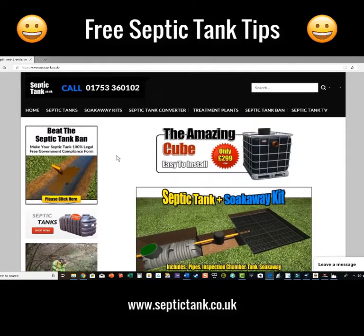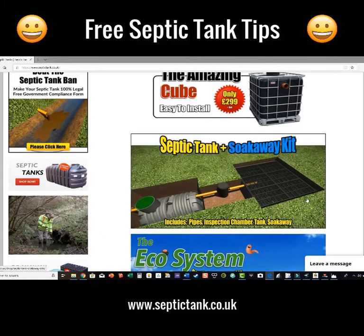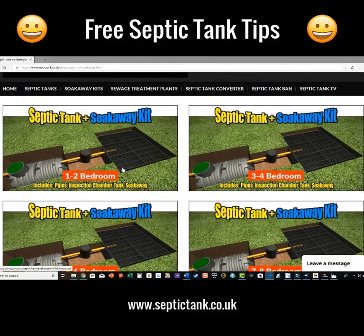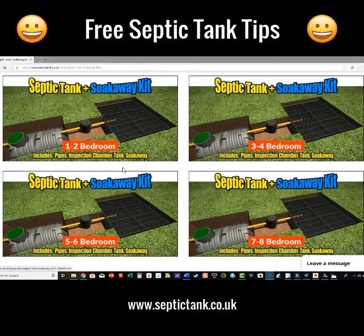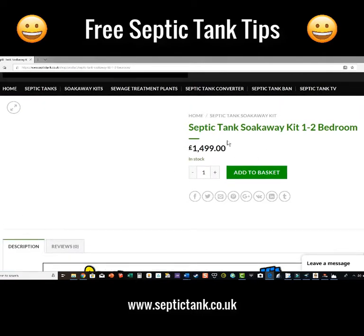This is my site. You can see it says 'septic tank and soak away kit'. I've made this really simple for people — just click on there and you'll notice that everything is classified by bedrooms. I've been in the septic tank industry for about 20 to 21 years and I've made things really simple. If you've got a one to two bedroom property, just click on this image here.